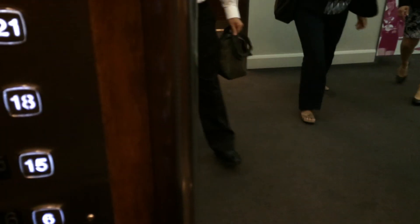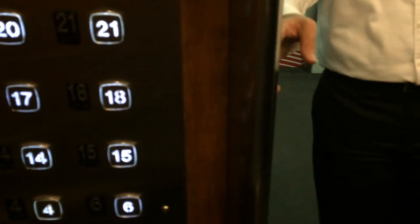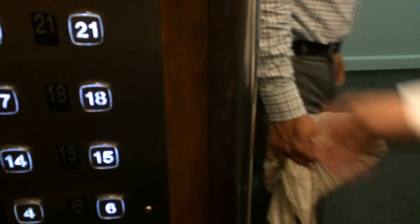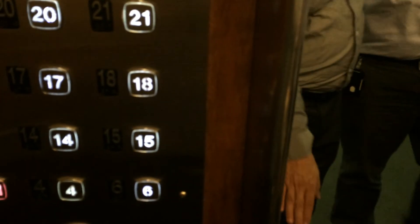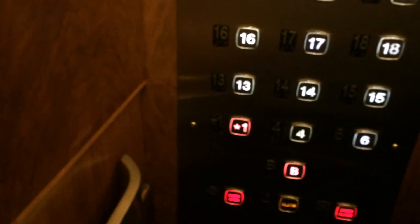Is everybody coming on? Yep. Sorry. Thank you. Do you want to go to the basement? Neither. Thank you. You're welcome. It's getting crowded in here. I'm like right there by the elevator bank.